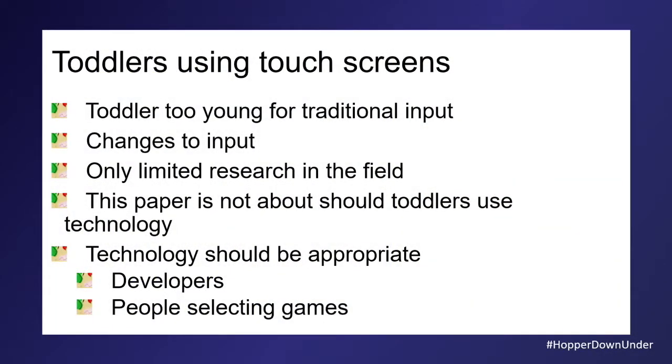Toddlers are too young for traditional inputs. With a mouse, they could swoosh it from side to side and eventually get it to run over things. They could put the mouse somewhere and if mum held their hand, they could click a button. But if they tried to click on their own, they tended to move around a lot. A click and move at the same time was a problem. Toddlers could not drag and drop with a mouse.